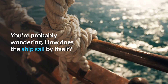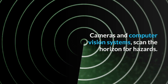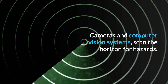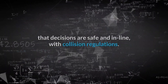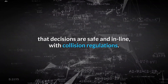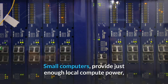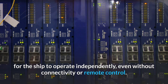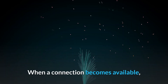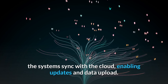You're probably wondering how does the ship sail by itself. Cameras and computer vision systems scan the horizon for hazards. Machine learning and automation software ensure that decisions are safe and in line with collision regulations. Small computers provide just enough local compute power for the ship to operate independently, even without connectivity or remote control. When a connection becomes available, the systems sync with the cloud, enabling updates and data upload.